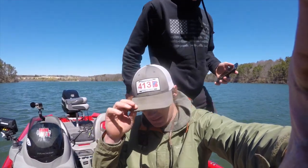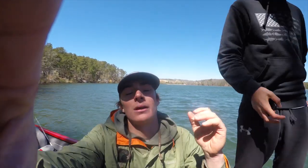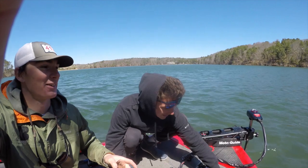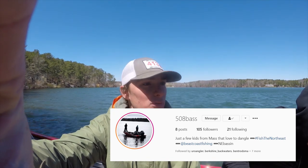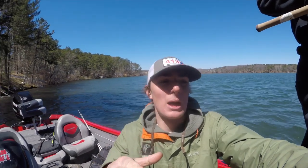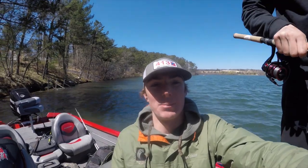That's going to wrap up the smallmouth portion of the day guys. Thank you so much for watching — please like and subscribe to the channel. Check out Robbie's page, 508 Bass, all Massachusetts content. I'll have everything linked below. Check out our merch at www.sharebassin.com — linked below. If you're looking to get on a guided trip, give us a call or shoot us an email — we'll put you on some quality fish. Thank you guys so much for watching, we'll see you on the next episode!